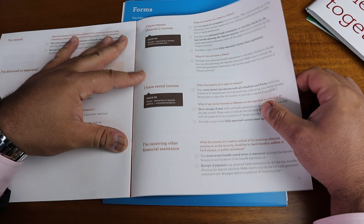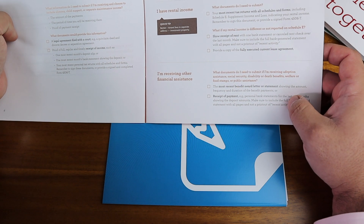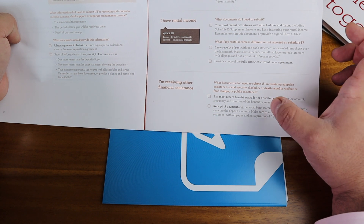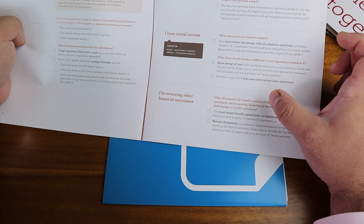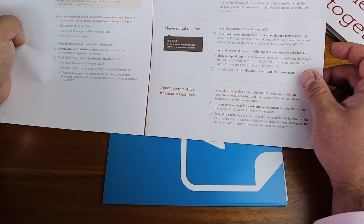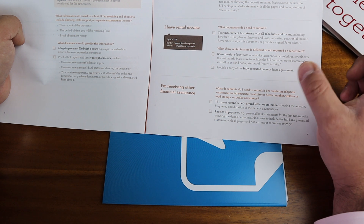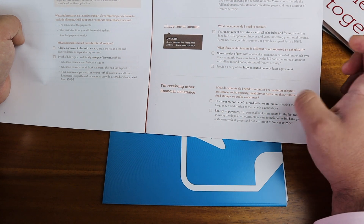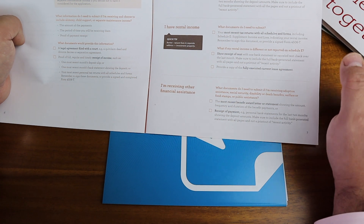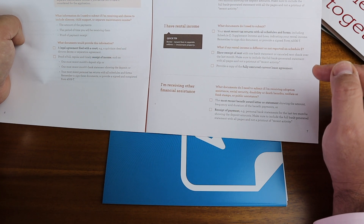If you receive social security, disability, death benefits, or food stamps — sometimes people receive these alongside a W-2 — you can still apply for modification, but you need to show it to the bank. Have those statements ready: the benefit letter or statement showing what you receive and how it is deposited or paid to you.